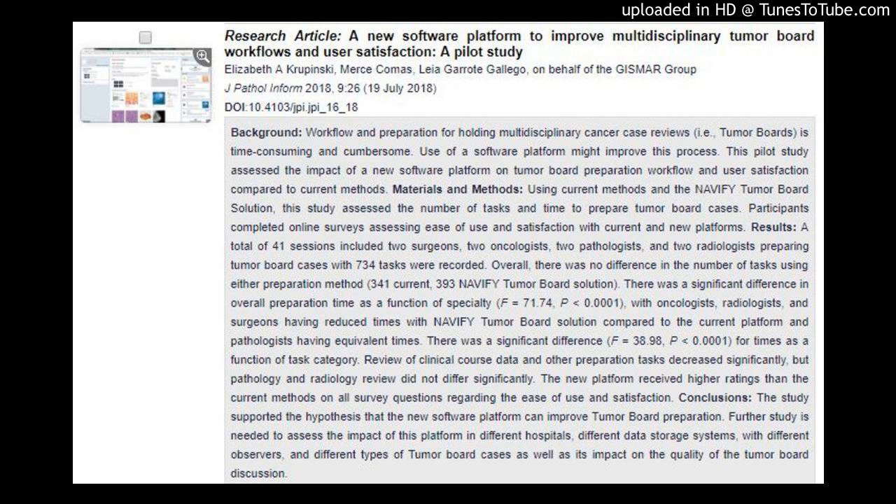Conclusions: The study supported the hypothesis that the new software platform can improve tumor board preparation. Further study is needed to assess the impact of this platform in different hospitals, different data storage systems, with different observers, and different types of tumor board cases, as well as its impact on the quality of the tumor board discussion.